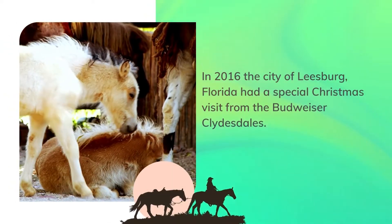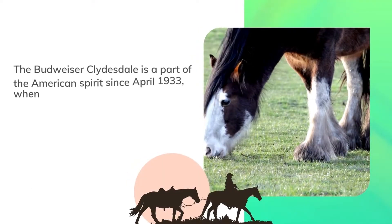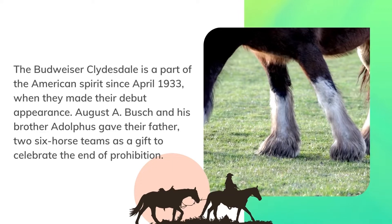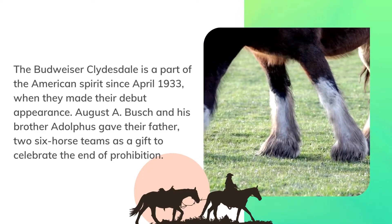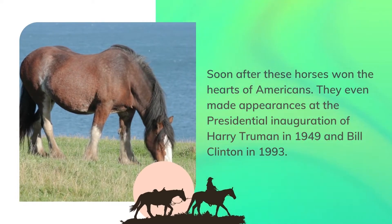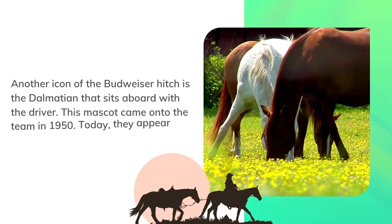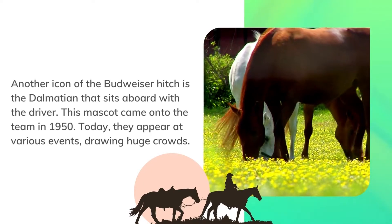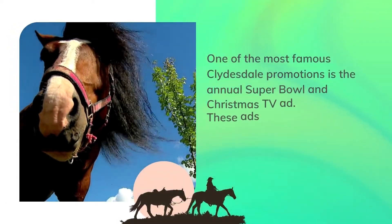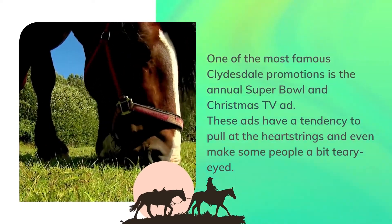In 2016, the city of Leesburg, Florida had a special Christmas visit from the Budweiser Clydesdales. Budweiser Clydesdale history. The Budweiser Clydesdale has been part of the American spirit since April 1933, when they made their debut appearance. August A. Busch and his brother Adolphus gave their father two six-horse teams as a gift to celebrate the end of Prohibition. These horses won the hearts of Americans and even made appearances at the presidential inaugurations of Harry Truman in 1949 and Bill Clinton in 1993. Another icon of the Budweiser hitch is the Dalmatian that sits aboard with the driver — this mascot joined the team in 1950. Today they appear at various events drawing huge crowds, and one of the most famous promotions is the annual Super Bowl and Christmas TV ad, which has a tendency to pull at the heartstrings.